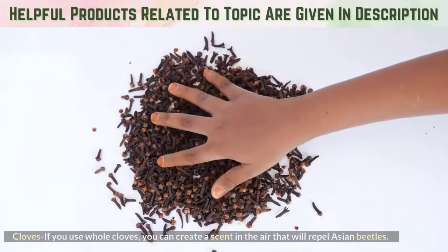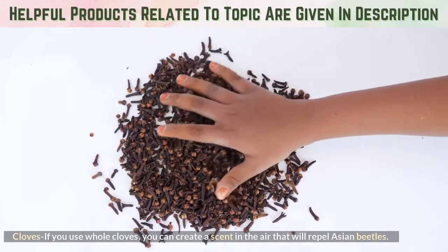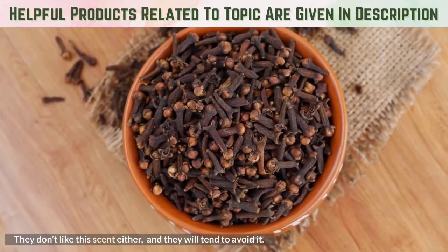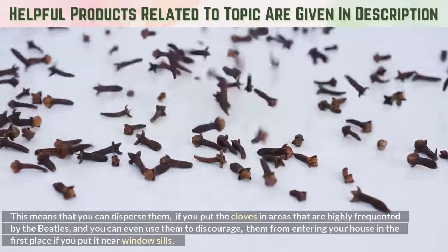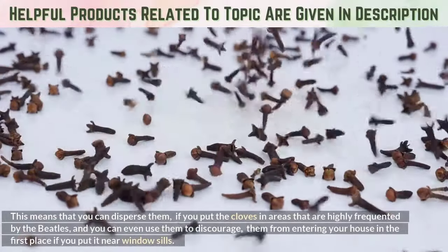Cloves. If you use whole cloves, you can create a scent in the air that will repel Asian beetles. They don't like this scent either, and they will tend to avoid it. This means that you can disperse them if you put the cloves in areas that are highly frequented by the beetles, and you can even use them to discourage them from entering your house in the first place if you put them near windowsills.